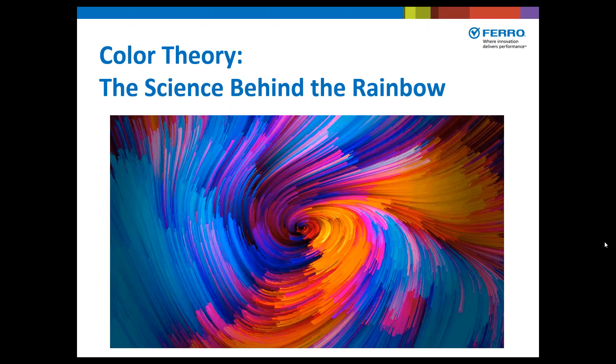I now turn the presentation over to Rebecca. Good morning, everyone. As Christy said, today we're going to speak about color and some of the science behind the color.